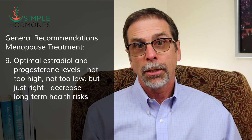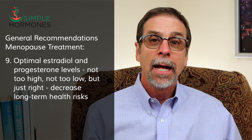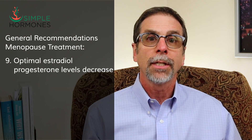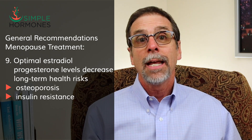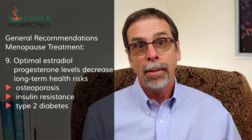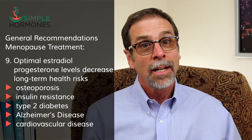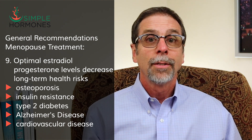Optimal estradiol and progesterone levels — not too high, not too low, but just right — have been shown to decrease long-term health risks, including osteoporosis, insulin resistance, type 2 diabetes, Alzheimer's disease, cardiovascular disease, heart attacks and strokes, and breast cancer.